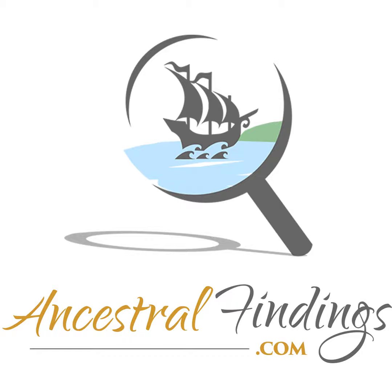As genealogists, we are masters of uncovering hidden treasures from the past. Our days are often filled with the excitement of discovering forgotten stories and connecting the dots between generations. However, sometimes the most delightful surprises aren't found in dusty archives or ancient documents — they're right beneath us, tucked away in the nooks and crannies of our office chairs. Join me on a playful journey through some of the amusing and unexpected items that have emerged from the depths of my trusty chair, and let's see what these finds reveal about our everyday lives and personal histories.